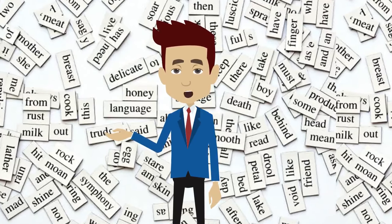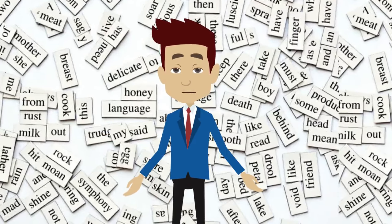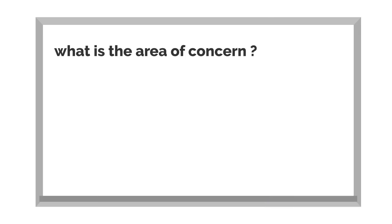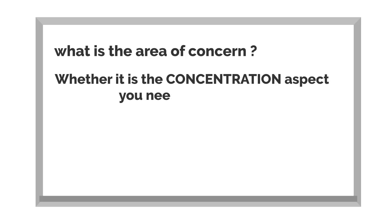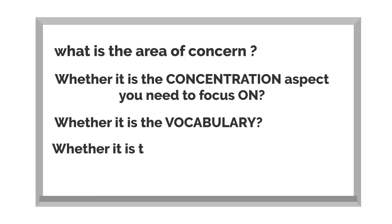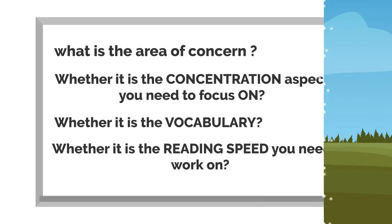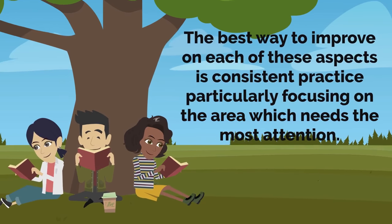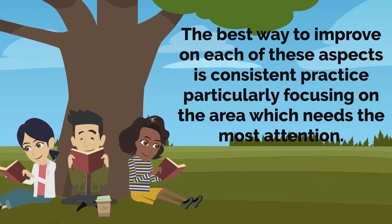Also continuously evaluate yourself after practicing comprehension passages, identifying the areas you need to improve on. For example, what is the area of concern? Whether it is the concentration aspect you need to focus on, whether it's the vocabulary, whether it's the reading speed you need to work on — the best way to improve on each of these aspects is consistent practice, particularly focusing on the area which needs the most attention.